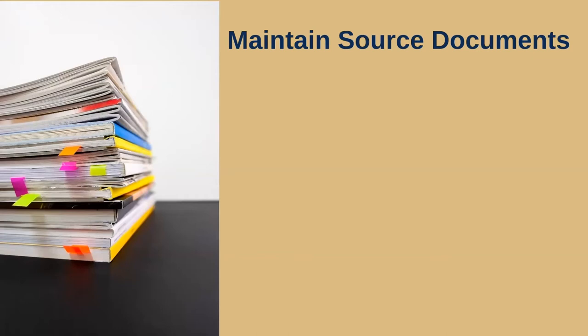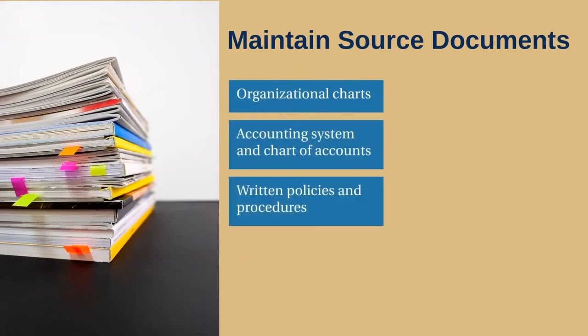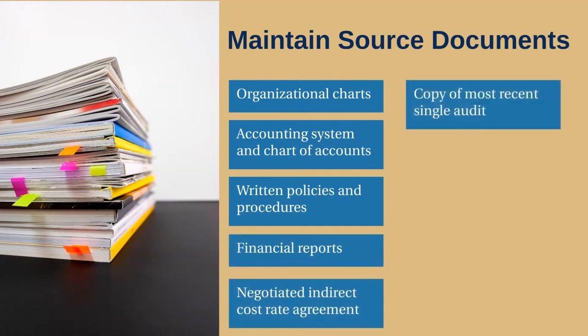These may include organizational charts, grantees' accounting records and chart of accounts, written policies and procedures, financial reports, and current negotiated indirect cost rate agreement, if applicable. In addition, if the recipient has undergone a single audit, it would be beneficial to provide the agency with a copy of the most recent single audit. And don't forget program reports, which track the progress you're making towards achieving program-related goals and objectives.